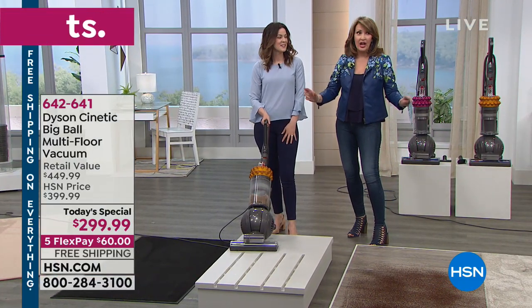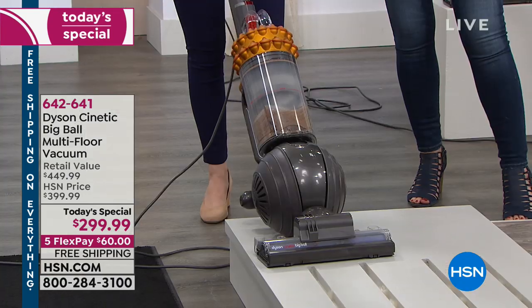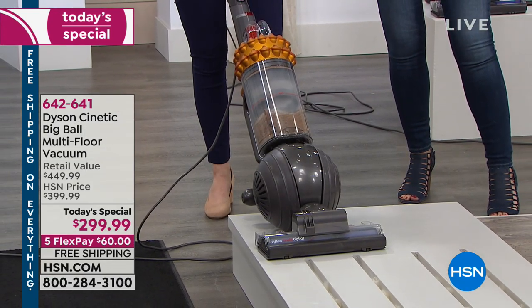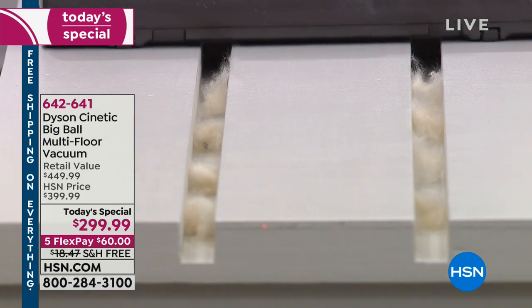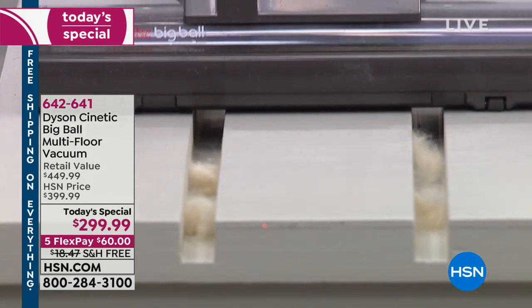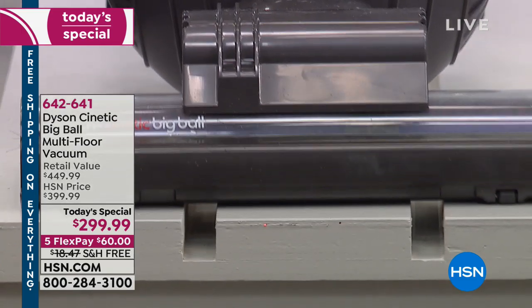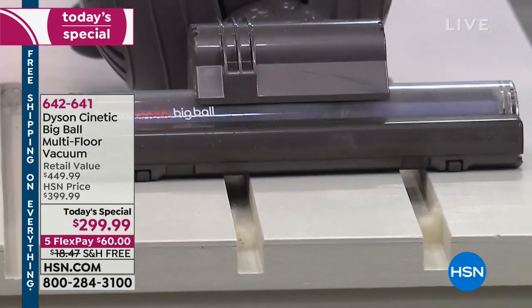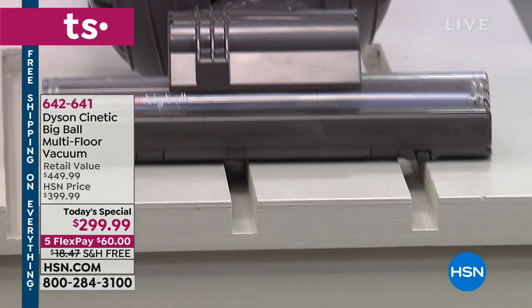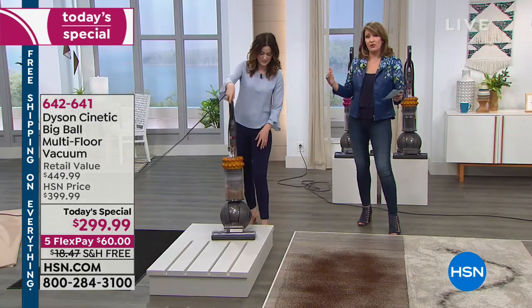Yes, it has HEPA filtration — but there's not a HEPA filter you're buying, replacing, washing, cleaning, or worrying about. This is completely maintenance-free. I've never seen a vacuum cleaner like this. You do not have to buy anything or clean anything. Zippo, zero, zilch. That's why people spend between $450 and $600 for this elsewhere.